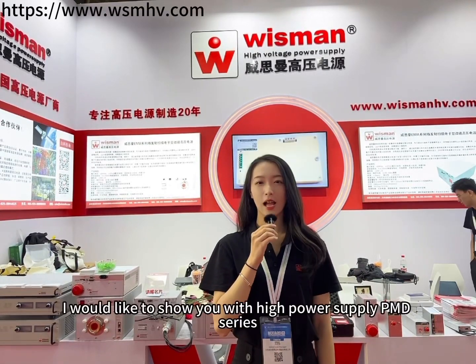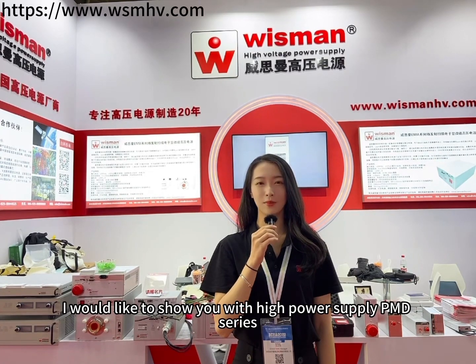Hello everyone, welcome to Wisman channel. This is Lina. Today I would like to show you the Wisman High Voltage Power Supply, PMD Series.